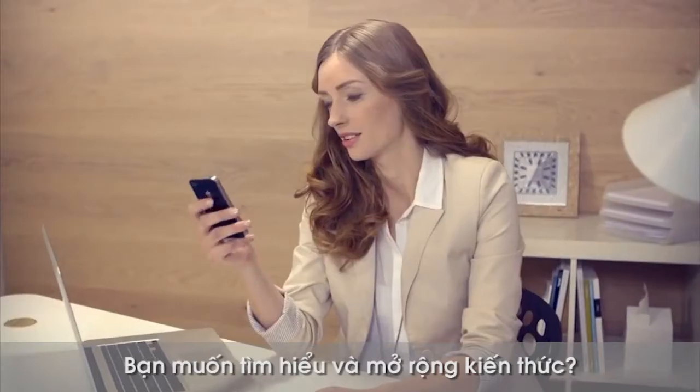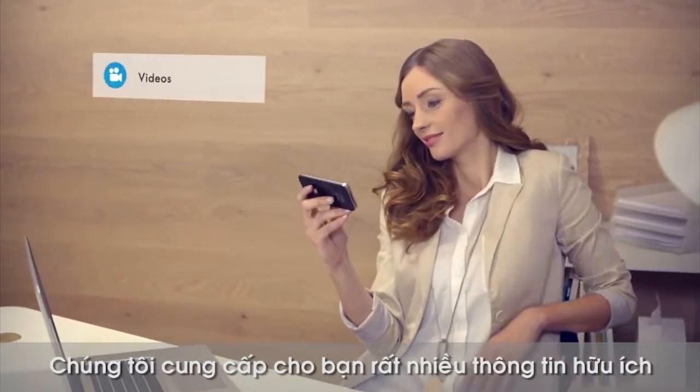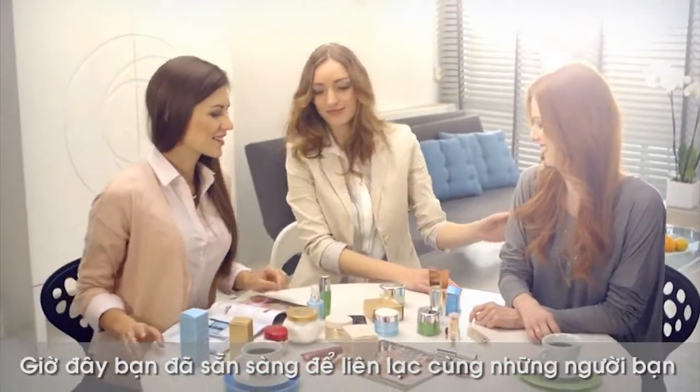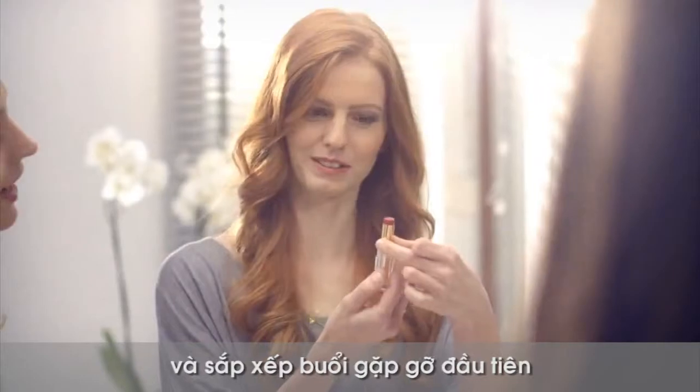Want to learn more? The Extend Your Knowledge module gives you additional information and inspirational materials. Now you're ready to call your friends and arrange the first visit.